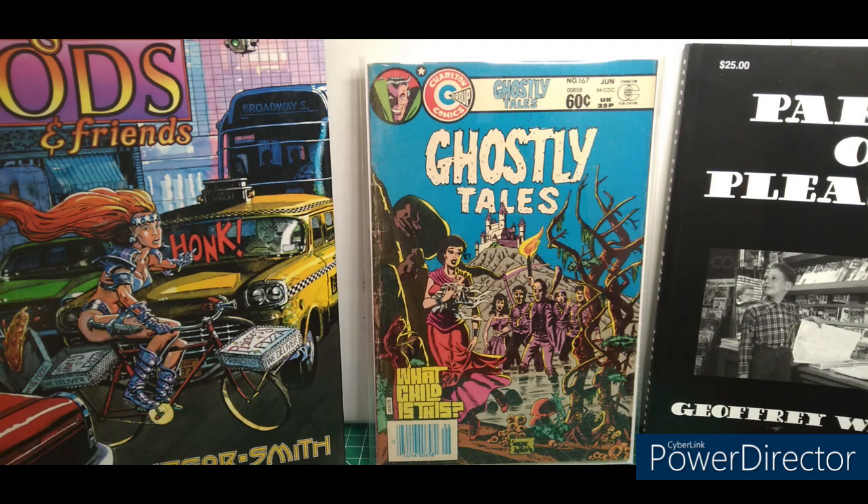It's gonna be a long one for me, but I have some cool stuff, I think. My collecting philosophy has changed. I no longer have FOMO.